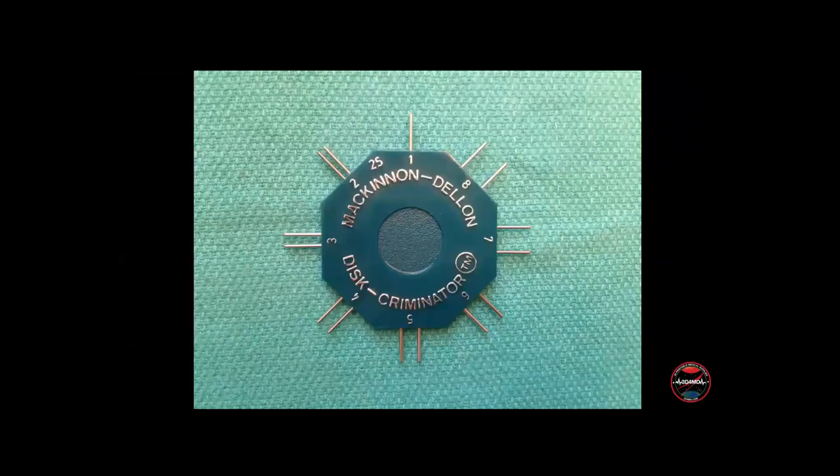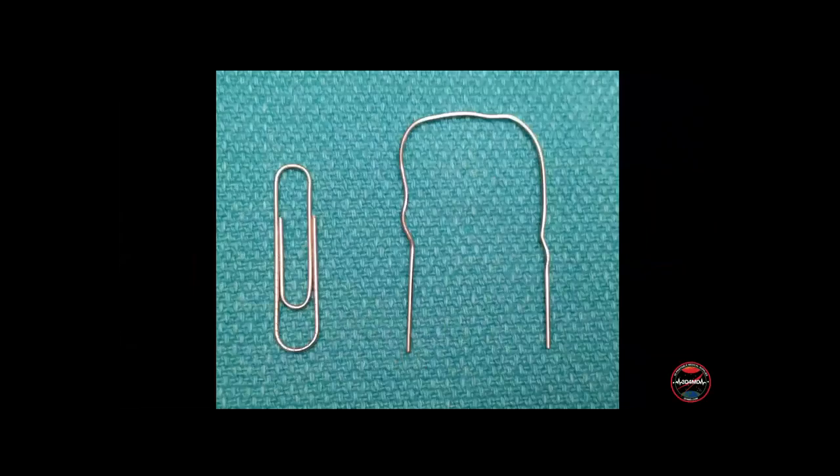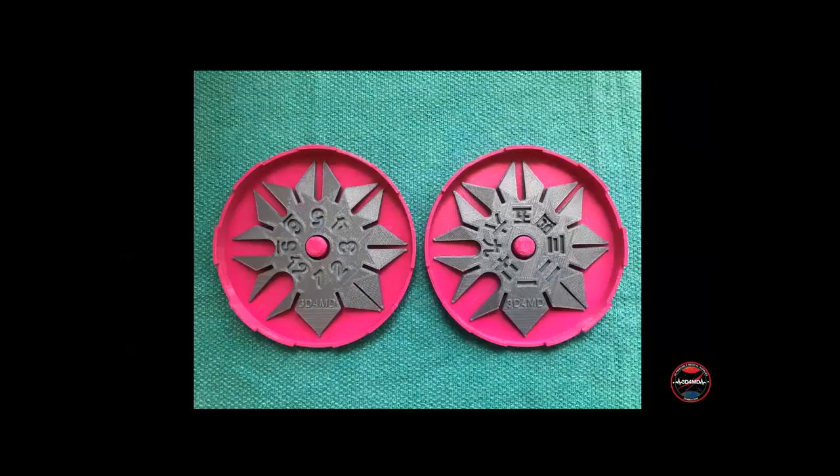Here's a project Jody worked on. The gold standard device for measuring static and dynamic two-point discrimination was co-invented by two hand surgeons, but most of us in healthcare don't use it because it's too expensive and costly to replace if lost. The cheap and convenient solution most of us use is a paperclip converted into a tweezer-like device. Jody, who taught herself to make 3D models using free software, designed a 3D printed two-point discriminator shaped like a ninja star that also functions like a fidget spinner, available in multiple languages, much more accurate than a paperclip, and much cheaper than the gold standard device.